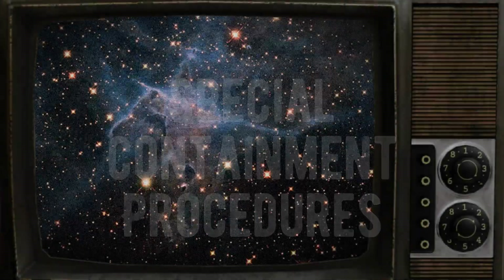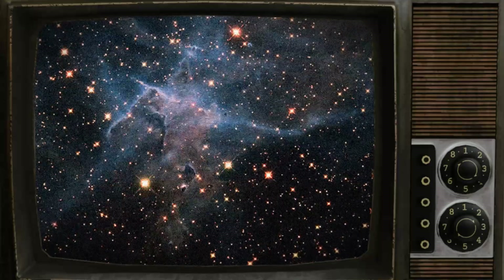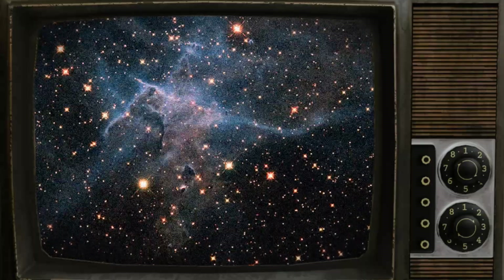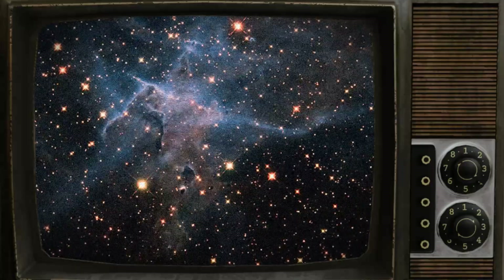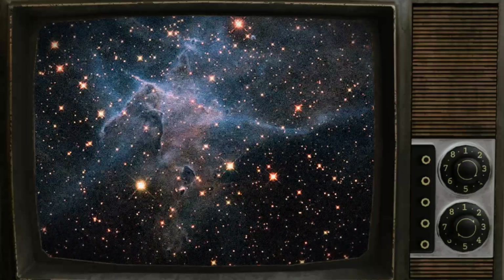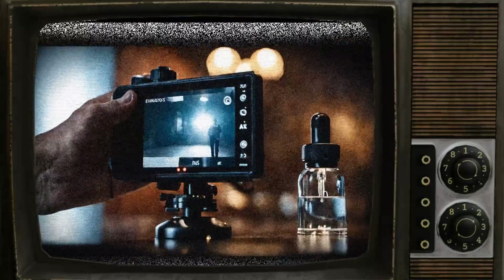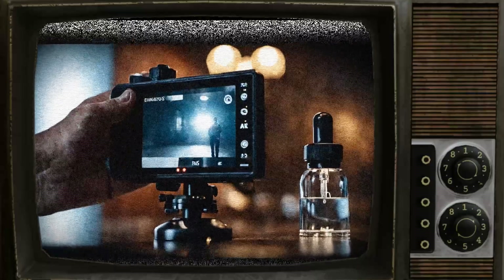SCP-2181 is contained in a standard humanoid containment cell at Site-145, which is monitored by closed-circuit camera only. The cell is specifically designed without windows and equipped with an external manual, non-electronic lock in addition to standard site-wide remote electronic locking mechanisms. The door is always to remain closed and locked while personnel are inside the cell. In the event that SCP-2181 locks the door to its containment cell, personnel are to wait 15 minutes before manually disengaging the lock and re-engaging it remotely.